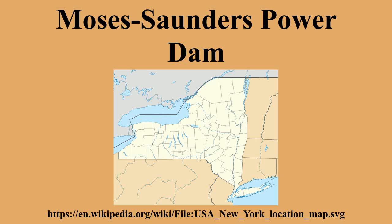An eel ladder was installed on the dam in the 1970s. At 521 feet long and 95 feet high, it was the only one in North America and the tallest in the world at the time. In recent years, it has been upgraded and extended to 984 feet in length.